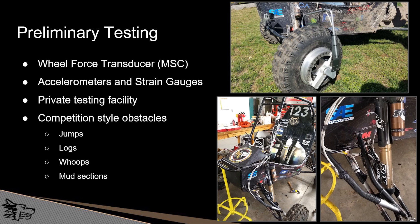For preliminary testing, we worked with Michigan Scientific to procure a wheel force transducer and utilized that along with accelerometers and strain gauges to collect data on the previous suspension system, to correlate that with finite element analysis models of that system, and to build new models of the new system. We utilized a private testing facility here in the copper country and built competition style obstacles such as jumps, logs, whoops, and other things.